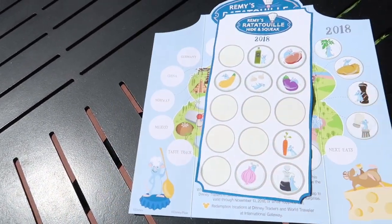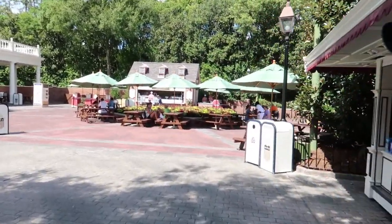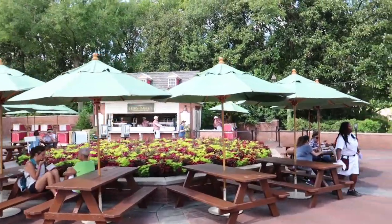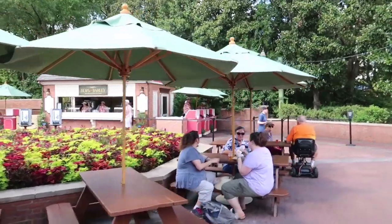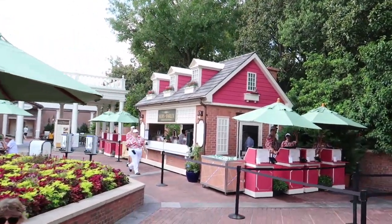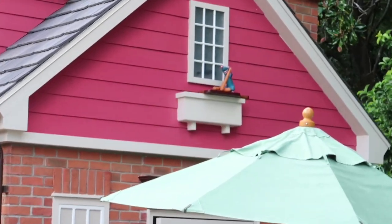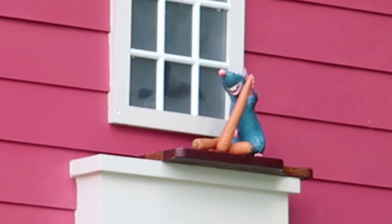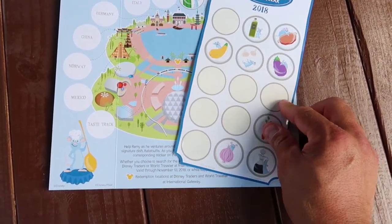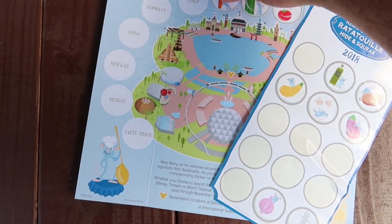And next up is the American Adventure. Here in the American Adventure, we are going to look over at the booth here to start with - it is the Hops and Barley booth. I can see him from here. Let's get around these umbrellas and you guys should be able to see him. It would appear that Remy is holding some carrots. So we saw Remy holding some carrots in the American Adventure, so we are going to use this sticker here - the carrots are going to go in the American Adventure.